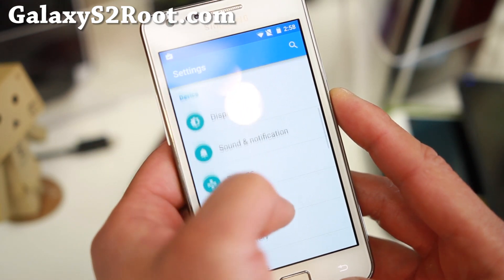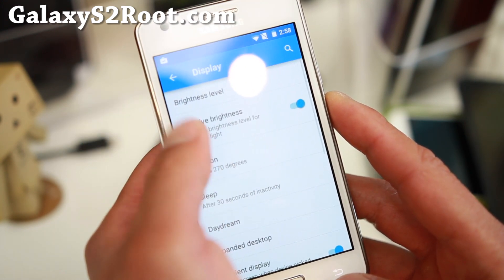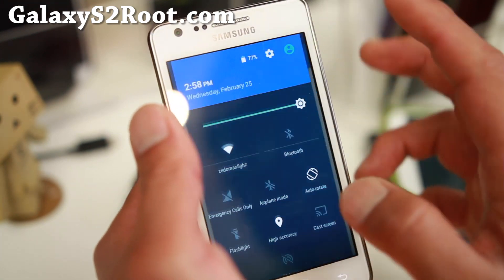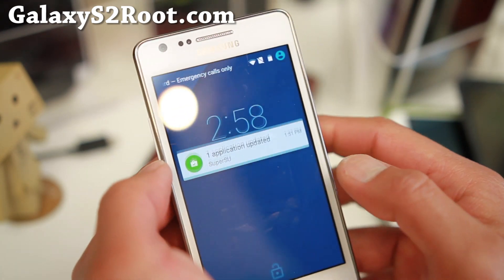There are a couple more things I can show you. Sound and notification — that's not too new. You also have double tap to sleep, if you want to double tap to sleep on the status bar. Sorry, this angle of the camera makes it hard for me to press it.